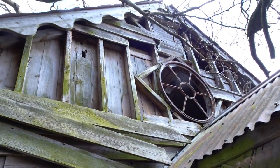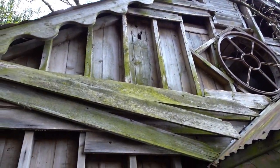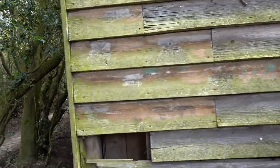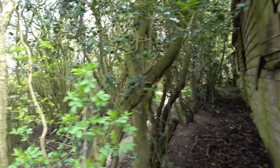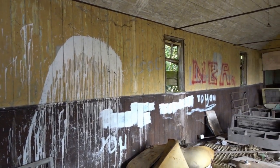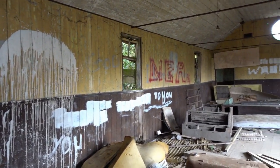You can see an iron-framed window, which perhaps contained coloured glass at one time, and you can see the timber framing behind the wood-boarding. Inside, it's obviously been graffitied at some time, though most of that seems to have been painted out. That was the same state in 2017 as in 2021.